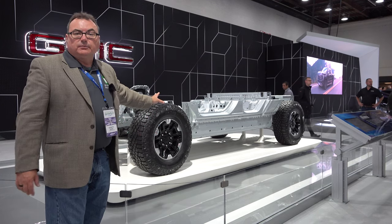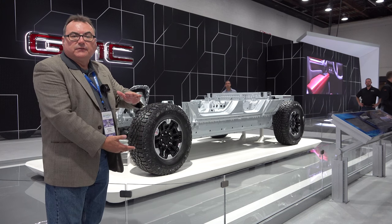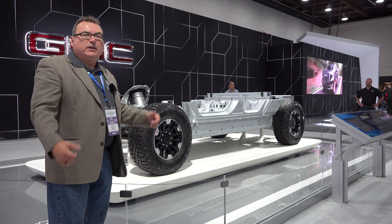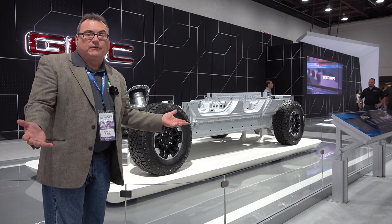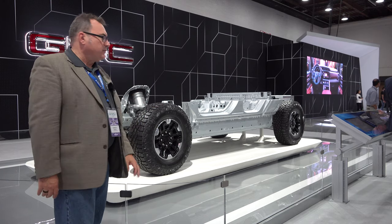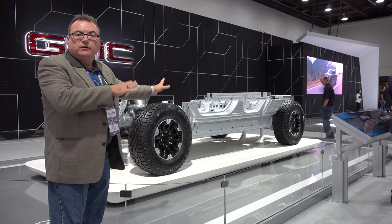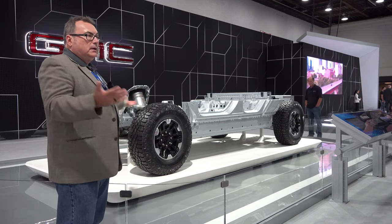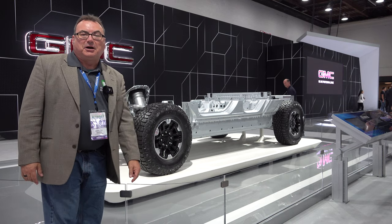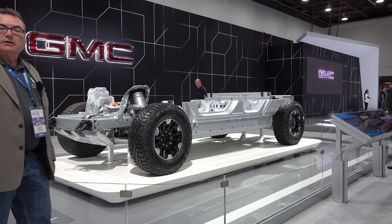Here's the platform from a Hummer — it's based on the Ultium platform, but they've actually doubled the size of the battery pack, doubling the height to cram all those cells in. I think somewhere around 200 kilowatt hours to get the range and performance of the Hummer platform. Otherwise it's still an Ultium-based platform — very rugged, very rigid, very safe. Fascinating to see the technology unwrapped here at the GMC booth.